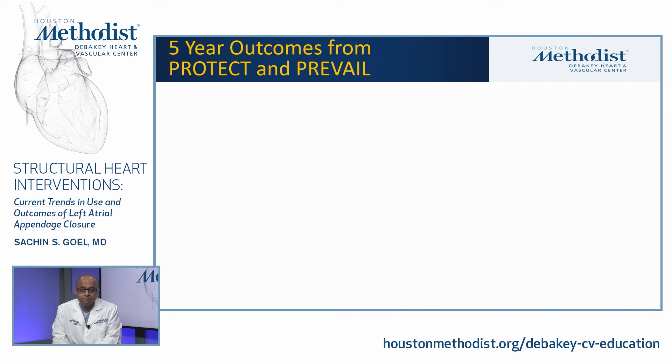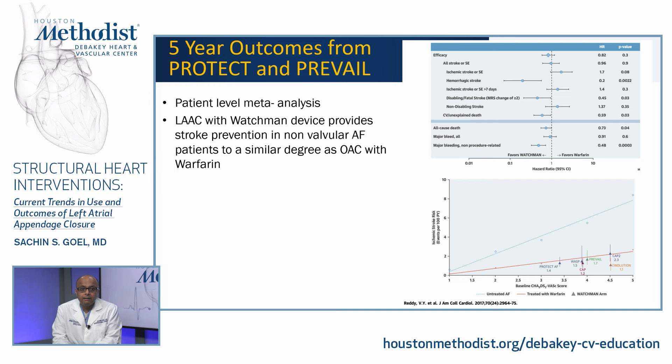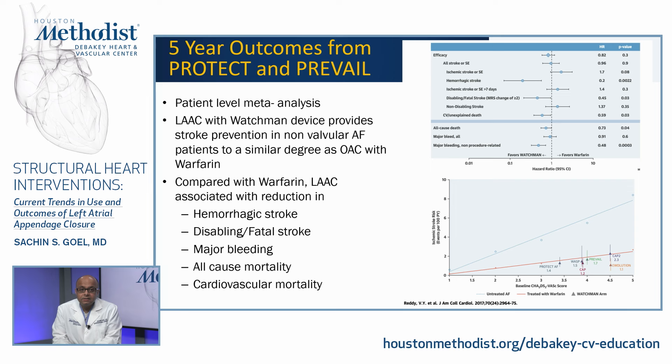Based on these two randomized trials, the FDA approved the Watchman device in 2015. Subsequently, five-year outcomes from both PROTECT-AF and PREVAIL were analyzed in a patient-level meta-analysis. They found that LAA closure with the Watchman device provides stroke prevention similar to warfarin. However, compared with warfarin, LAA closure was associated with significant reductions in hemorrhagic stroke, disabling or fatal stroke, major bleeding, all-cause mortality, and cardiovascular mortality.